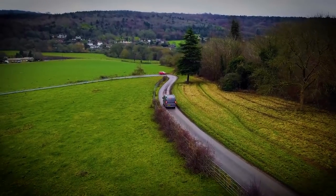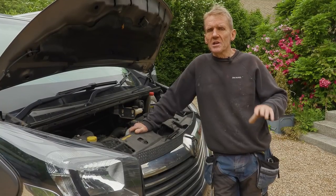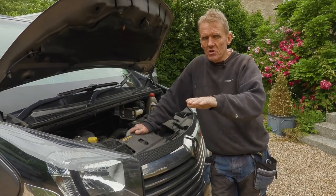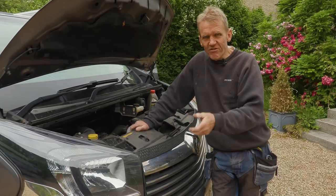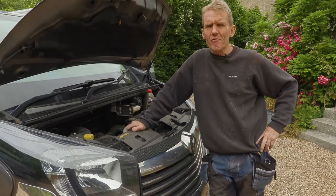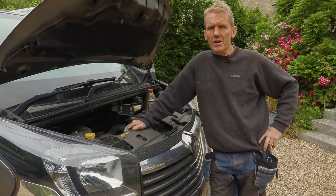It wasn't until Dylan — the man on the other side of the camera — was driving it that we discovered a problem with the clutch. What happened is the pedal went down and stayed down; you couldn't release it. You had to physically pull the clutch pedal up to release it. It didn't happen again for a while, then it happened again, and then it started happening on a fairly regular basis.